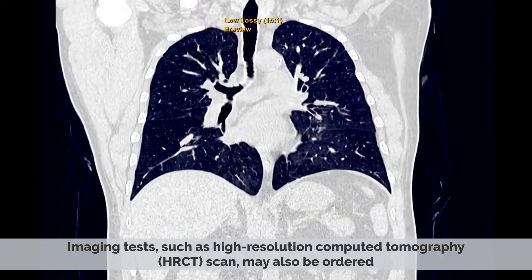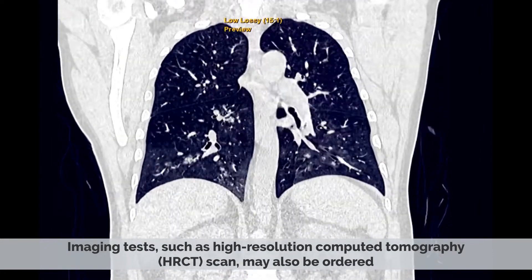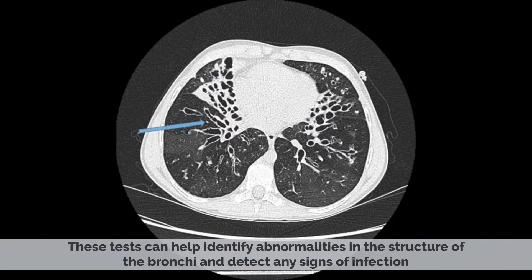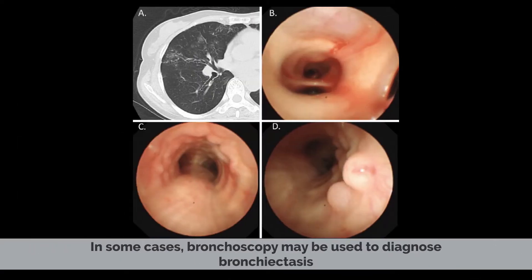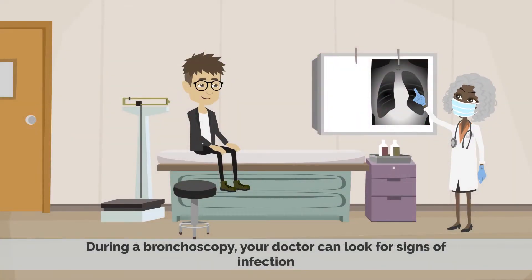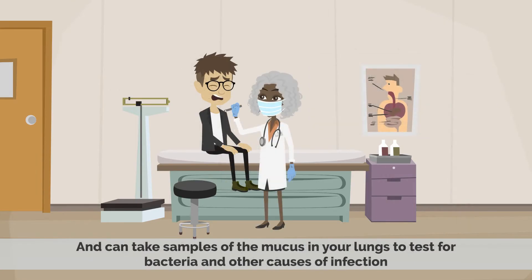Imaging tests such as high-resolution computed tomography, HRCT scan, may also be ordered. These tests can help identify abnormalities in the structure of the bronchi and detect any signs of infection. In some cases, bronchoscopy may be used to diagnose bronchiectasis. This procedure involves inserting a thin tube with a camera into the airways. During a bronchoscopy, your doctor can look for signs of infection and can take samples of the mucus in your lungs to test for bacteria and other causes of infection.